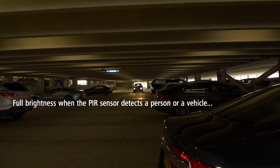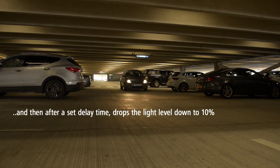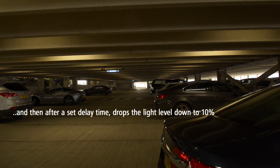And then, after a set delay time, drop the light level down to an agreed level — in this case 10% — saving both energy and money without compromising the safety of visitors to the car park.